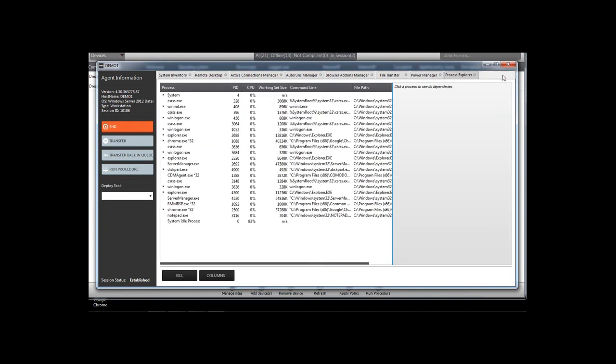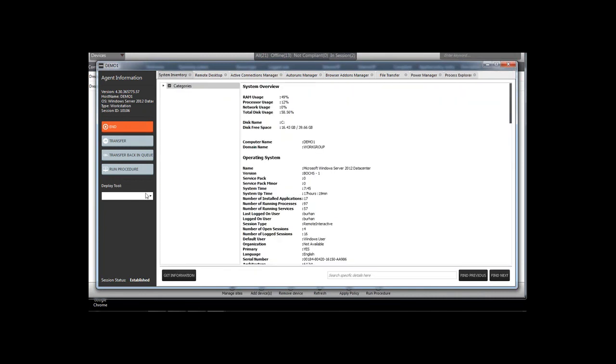On the left-hand drop-down are pre-loaded deployment tools — quite robust and always expanding. Some are similar to competitors, some different, but all provide real-time information, which is key when remediating issues.